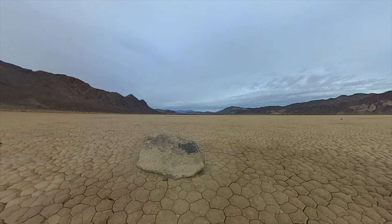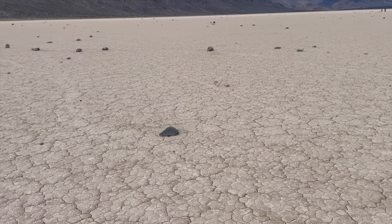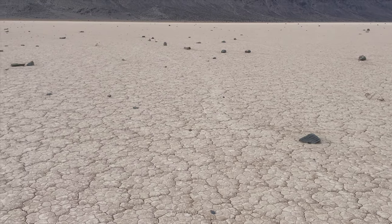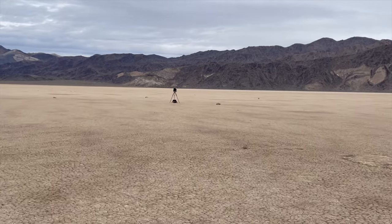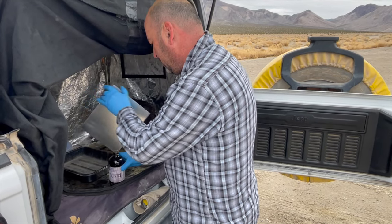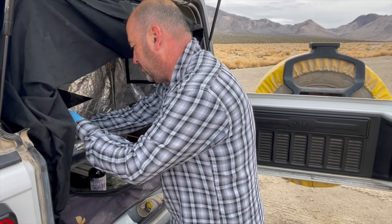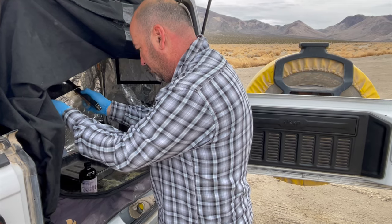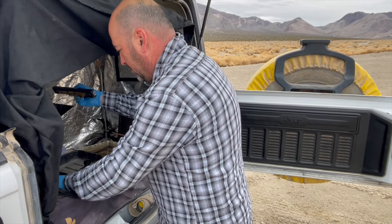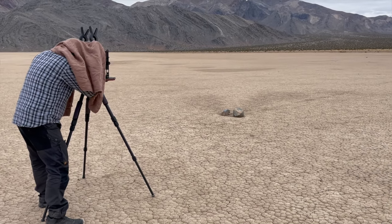The racetrack playa is a dried out lake bed and it's one of the flattest natural surfaces on earth. The north end is just two inches higher than the south end. For those of you who don't know me, I am a practicing wet plate collodion photographer, which is photography from the 1850s. One of my dreams has always been to come up to this place and capture the moving rocks on a piece of tin.